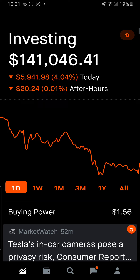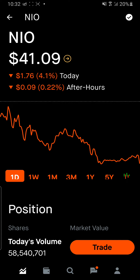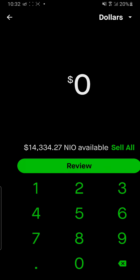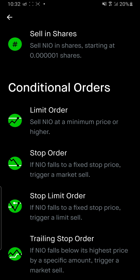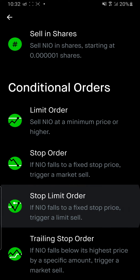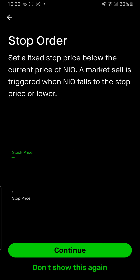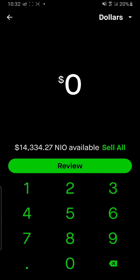I put in a limit order to sell on Zomedica and not a stop order. It makes a difference. I'm going to show you what I did so you guys don't make this mistake. I did a stop limit order when what I should have done was the stop order itself, because that will cash you out at the certain price.